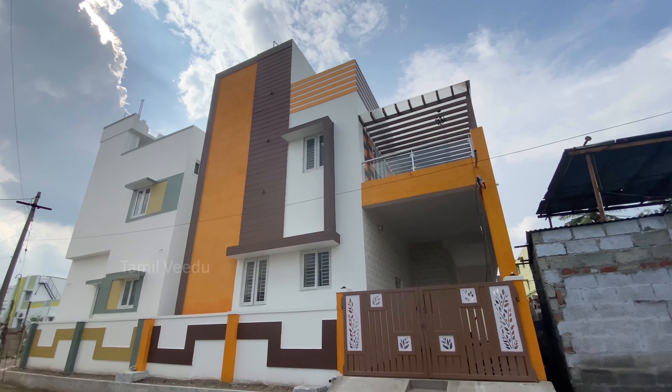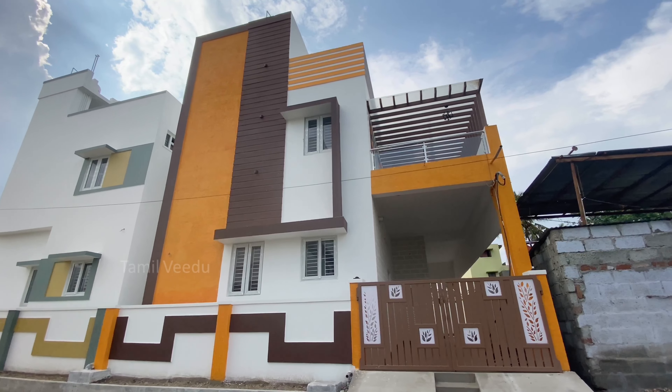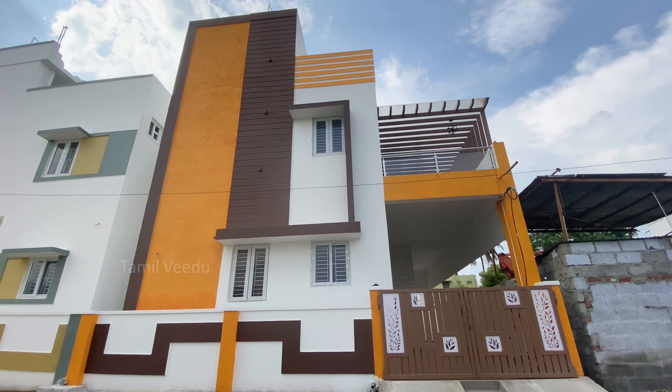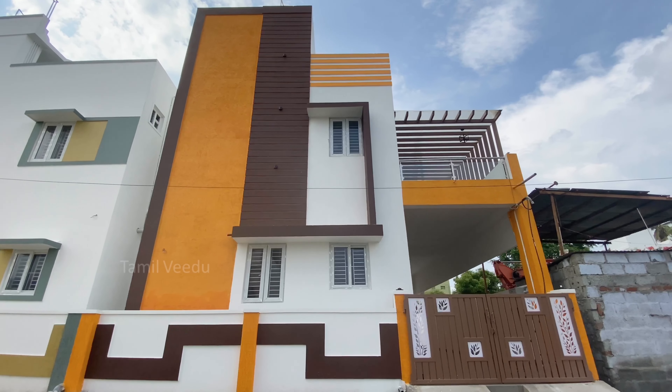This is the site. We have a main door. The land area is 621 square feet. We have a ground floor and a first floor.